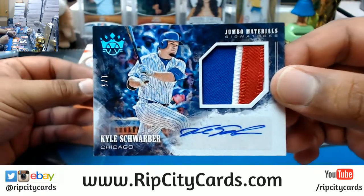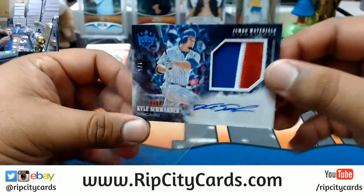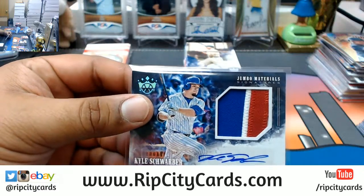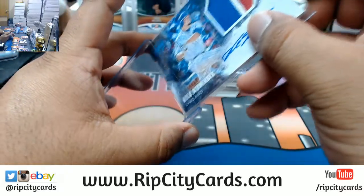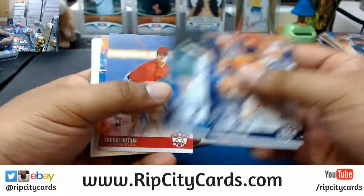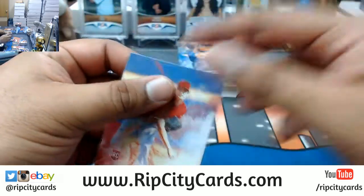One out of five - that is sick. Three color patch for Kyle Schwarber for the Cubs - that's a nice card. Shoutouts to the Cubs. There's another Otani pitching for the Angels.